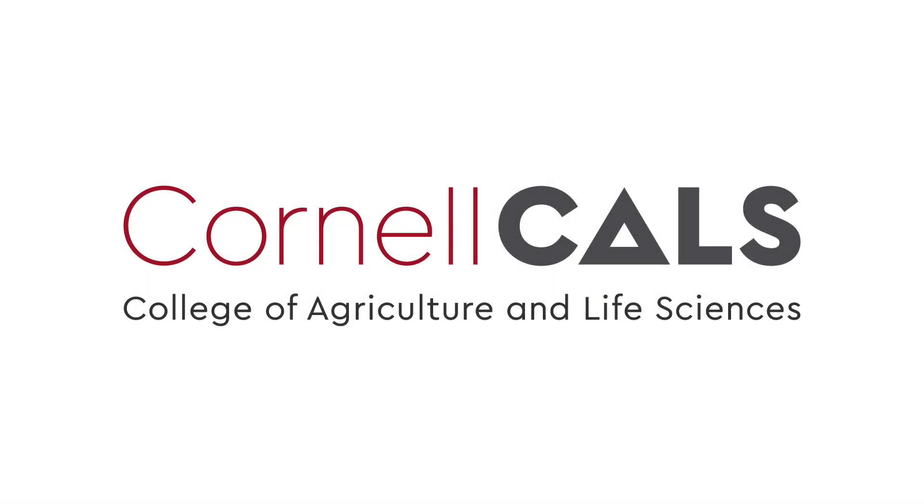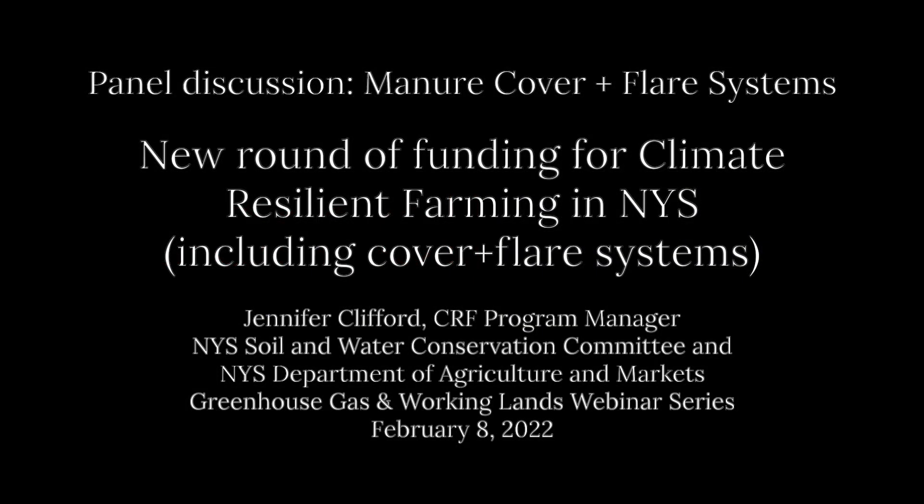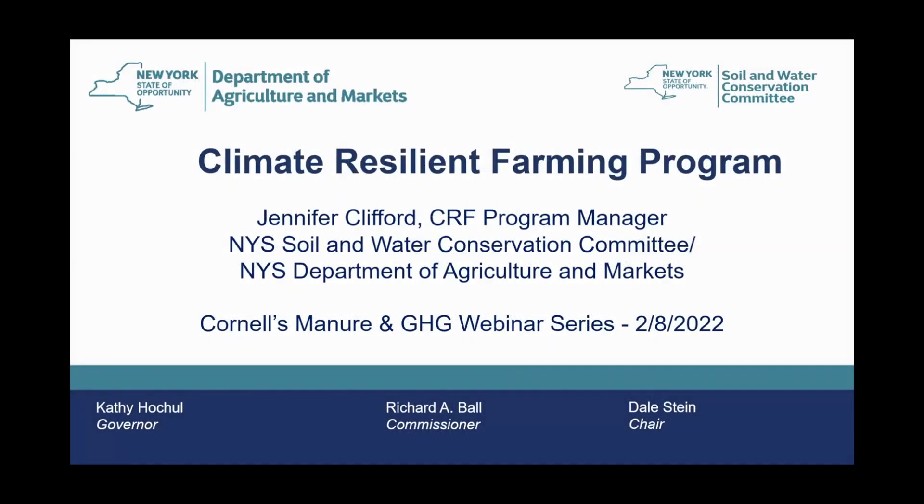This is a production of Cornell University. I want to thank Cornell for inviting me to present today, and thank all of you for being here to share and listen today about cover and flare systems. I'm going to talk about the Climate Resilient Farming Grant Program.